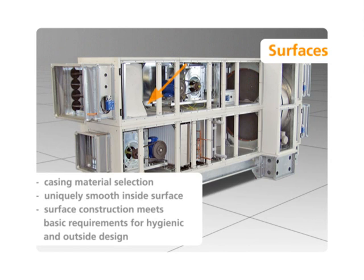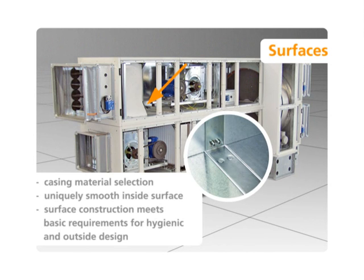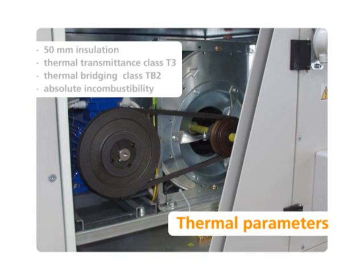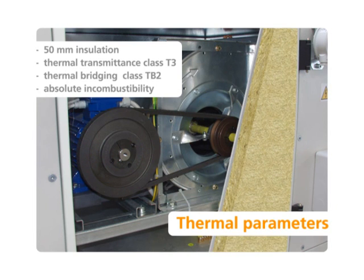The unique smooth inside surface without sills meets the hygienic standards on all models. The unique frameless design of the casing provides excellent thermodynamic and acoustic parameters on the standard version.